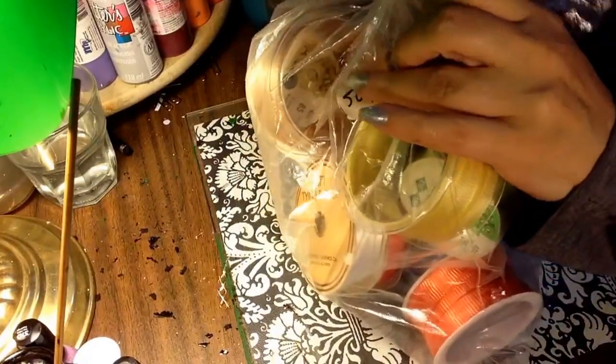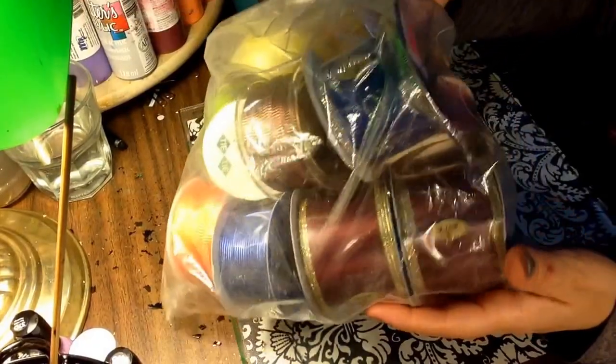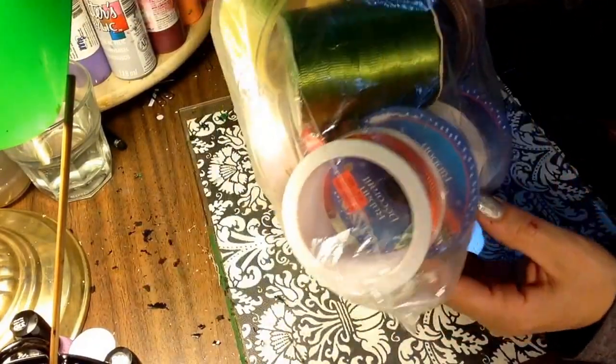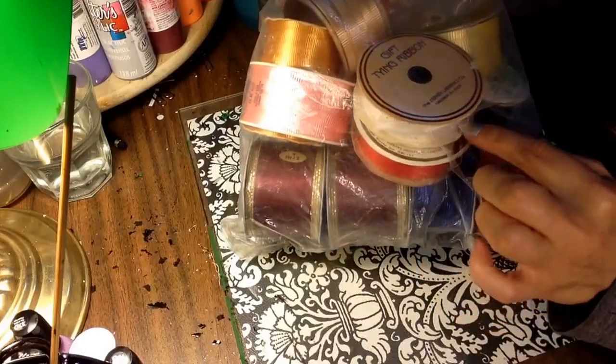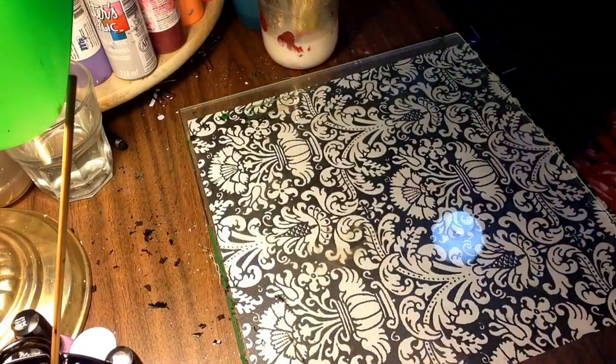I got this for $0.50 — all these ribbons. They're kind of the balloony, cheapy ribbons, but some of them are more of the satin kind — here's the satin one. I mean, that's a good deal.